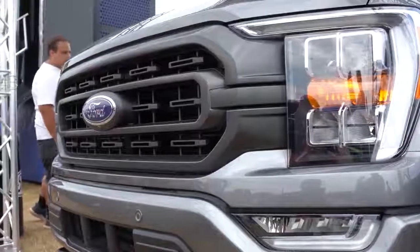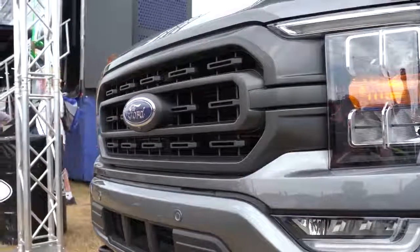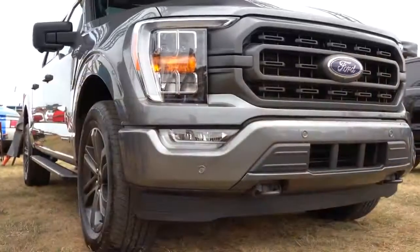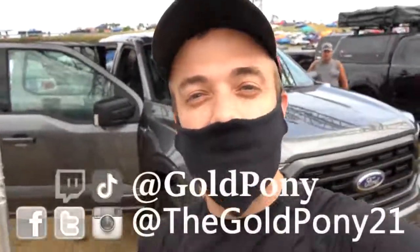The new F-150 will be available in the fall of 2020, arriving at dealerships soon. That's about it for this one. Thank you so much for watching. Feel free to follow me on social media. Hit the subscribe and bell notification button if you're into new car reviews — that's what we do here on this channel. I appreciate you guys watching more than you know. See you all in the next video. Stay gold.